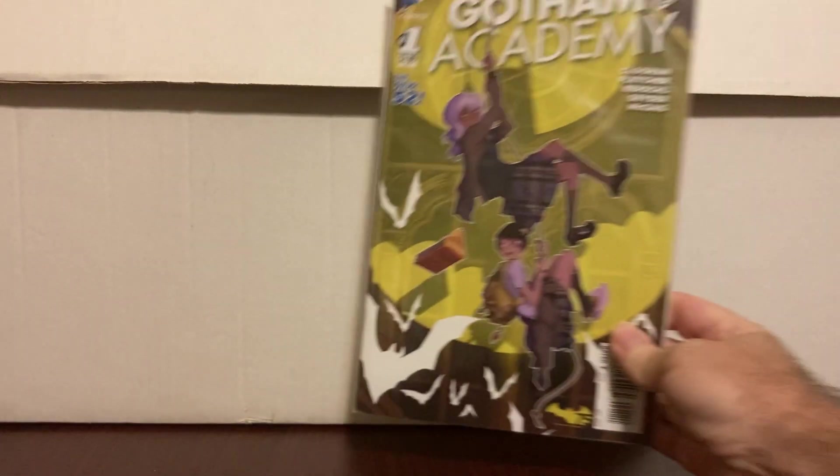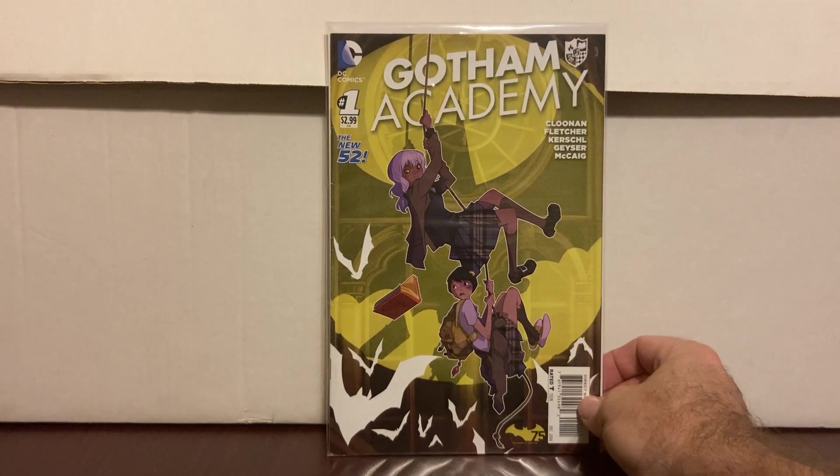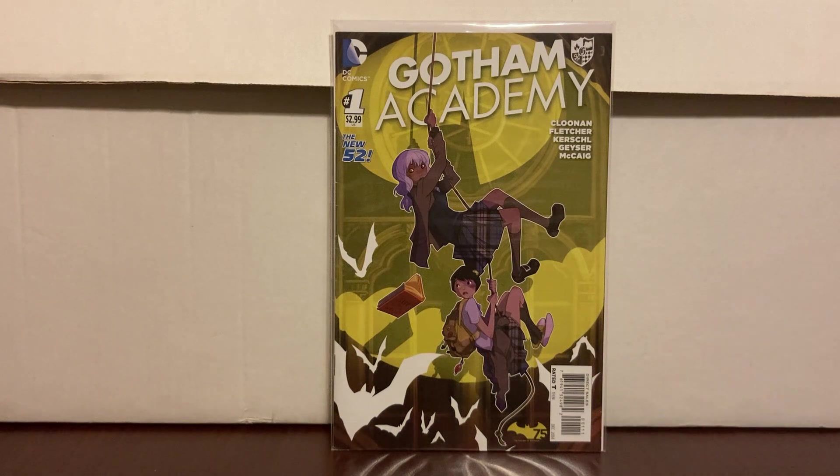We'll start with this pile here and then get to the other stuff. A lot of them were dollar bins, cover price, some wall books — just a little bit of everything. I'll just tell you as I go through them. They're from about four different stores I went to in my area, not in any order by store or anything. I got Academy number one — that was cover price, pretty hot the other day.